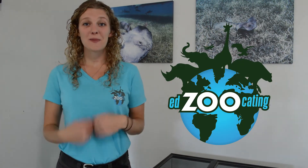Hi everybody! Welcome back to Edzucating Adventures. My name is Sarah and today we are going to be talking about some of the incredible things that make you exactly who you are. We're going to be talking about the things that make you different from your friends and even different from your brothers and sisters. We are going to be learning all about traits. So let's go ahead and get started.